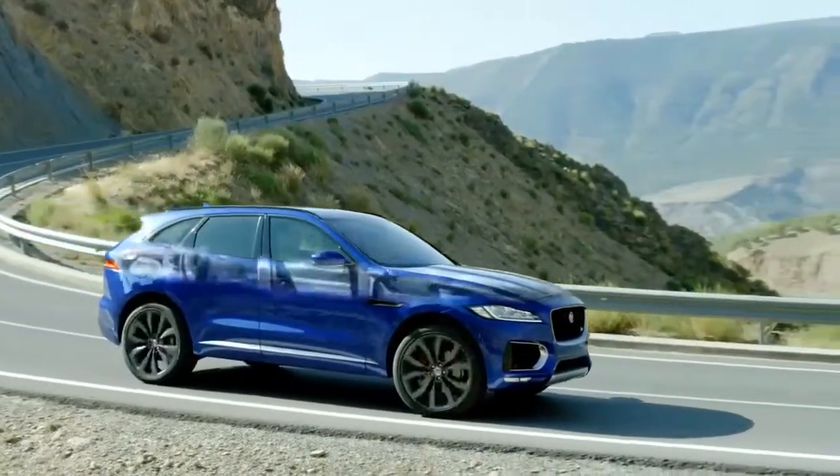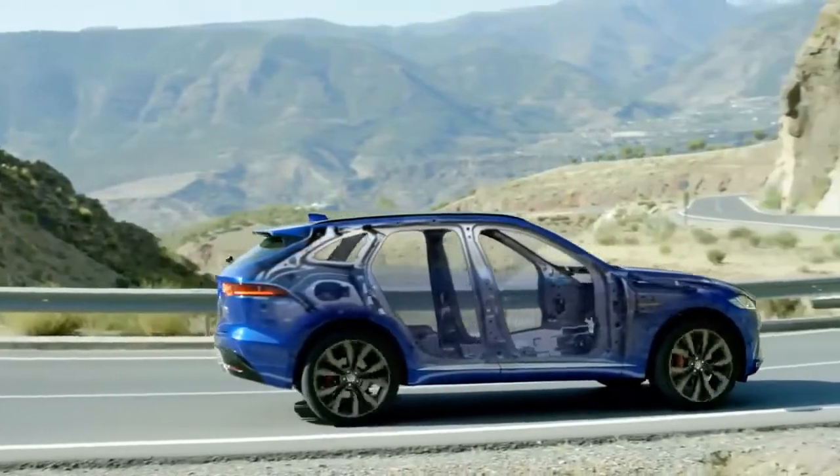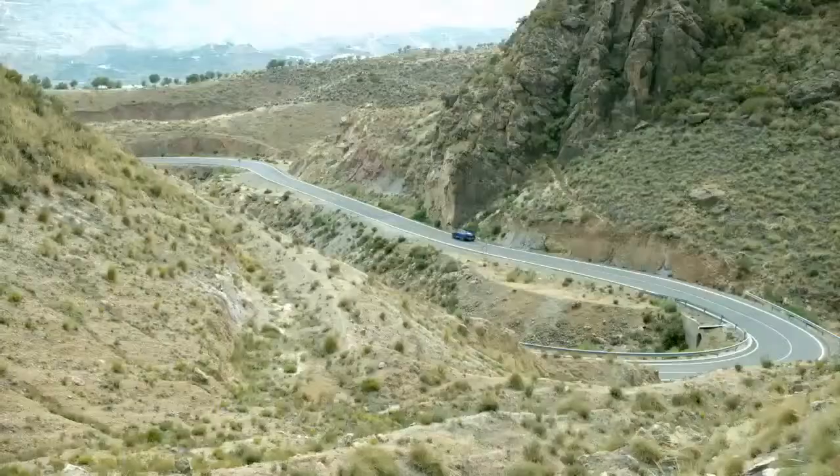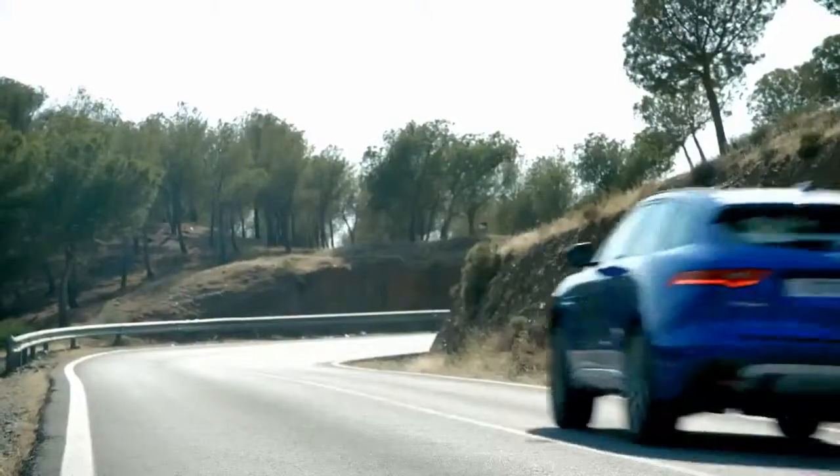Efficiency flows through the F-Pace with a lightweight aluminium architecture that's strong, stiff, and light. For an impeccable ride, sporting performance and impressive efficiency, the F-Pace is refined, engaging, exhilarating.